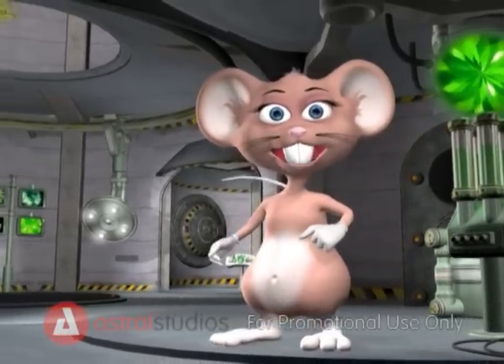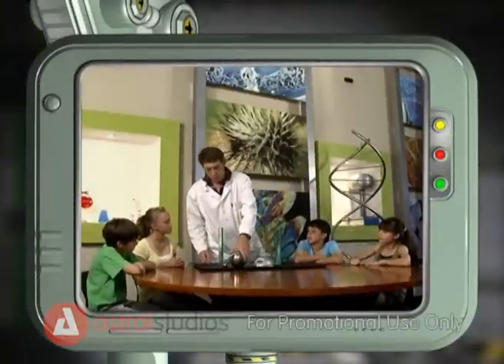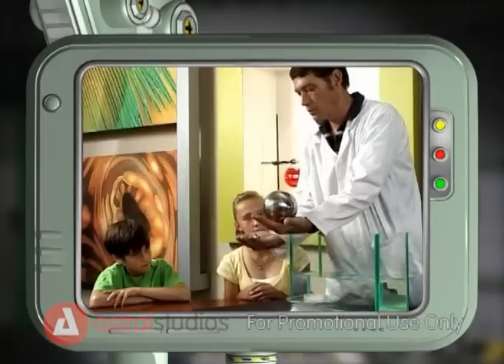Hi guys, my name is Max. Welcome to my lab. Which ball would you expect to float — a big one or a small one?